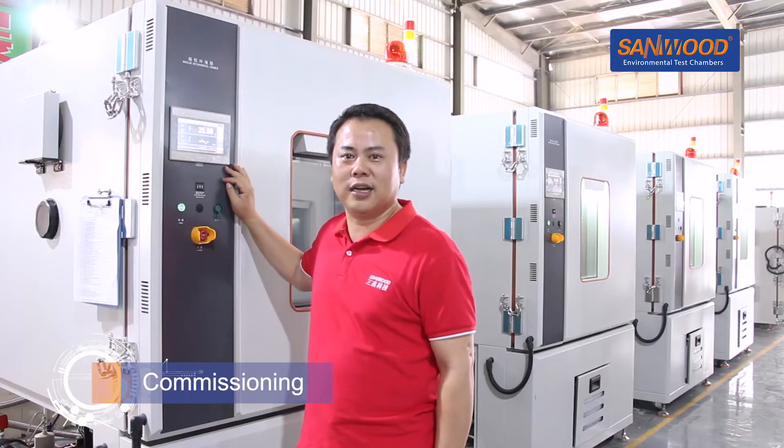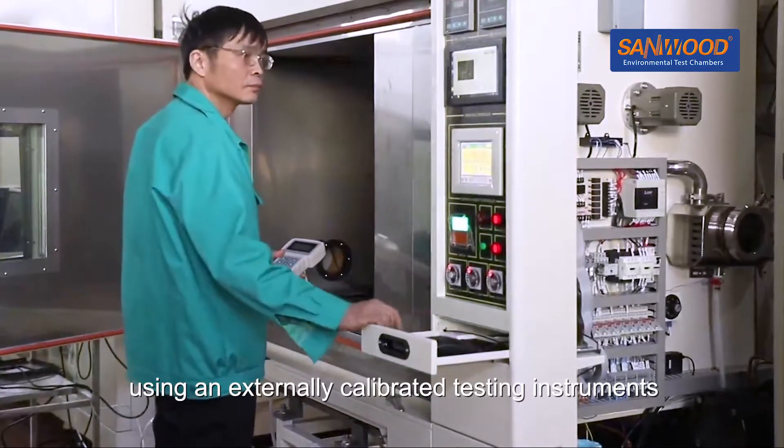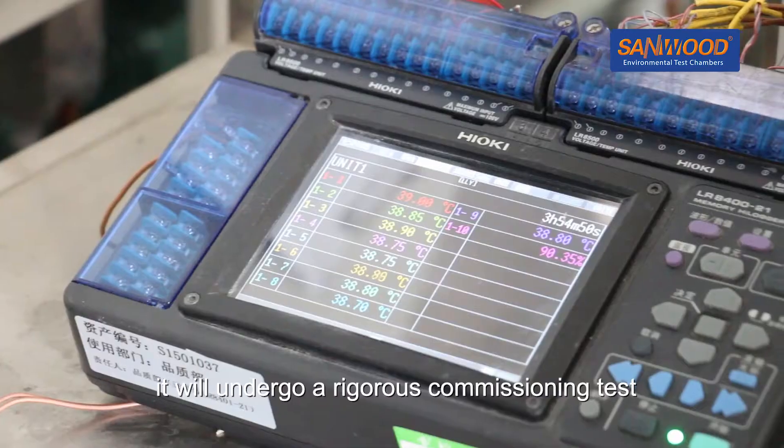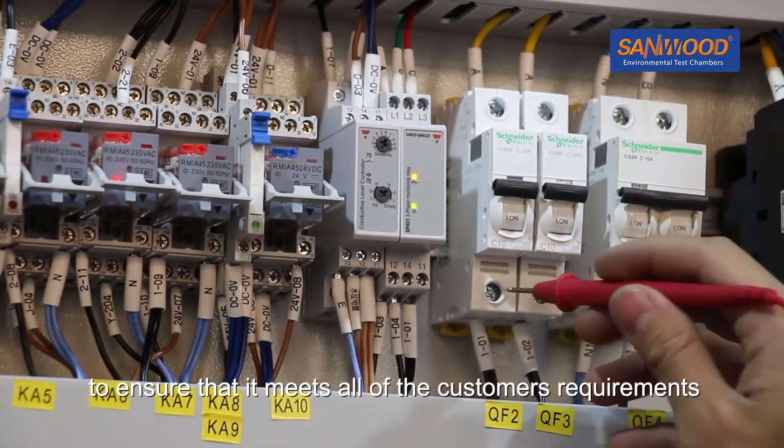Commissioning: Sandwood has an experienced final inspection team using externally calibrated test instruments. Before each machine leaves the factory, it will undergo a rigorous commissioning test to ensure that it meets all of the customer's requirements.